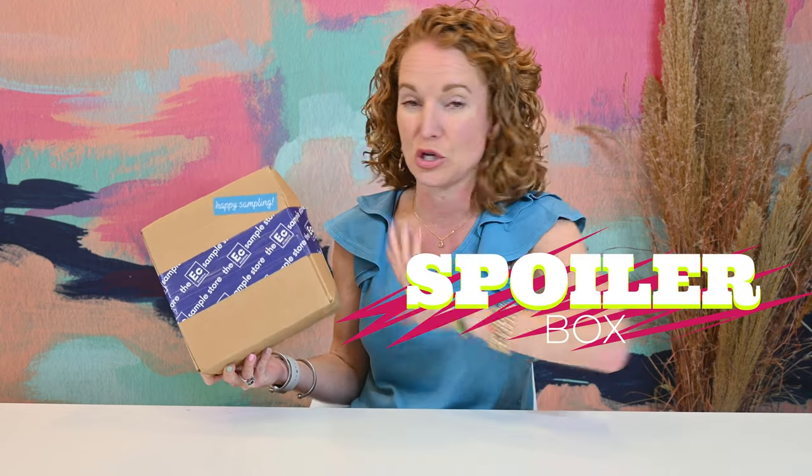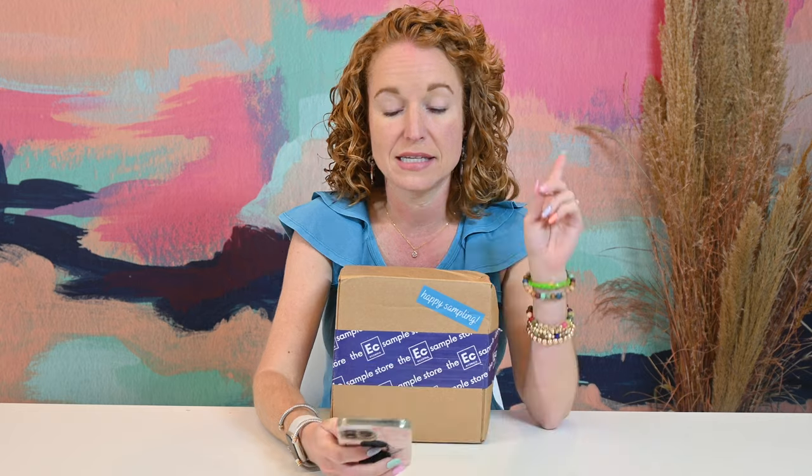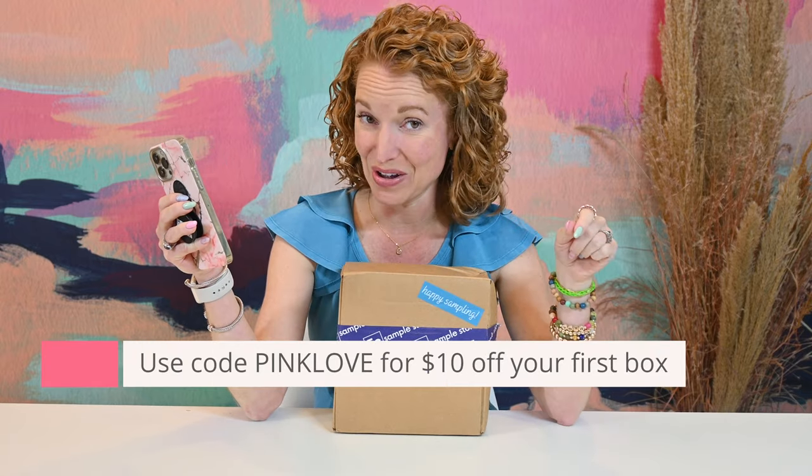This is a spoiler — I'm going to show you everything in here, plus I have an item from the add-on shop to share. If you're new here, Eczema Sample Box is a quarterly subscription at $45 for an individual box, $40 a quarter for a seasonal subscription, or if you prepay annually you save 15%, which is a really good prepay discount. There is free US shipping and it's only $10 for shipping to Hawaii and Alaska. Use code PINK LOVE to get $10 off your first subscription.